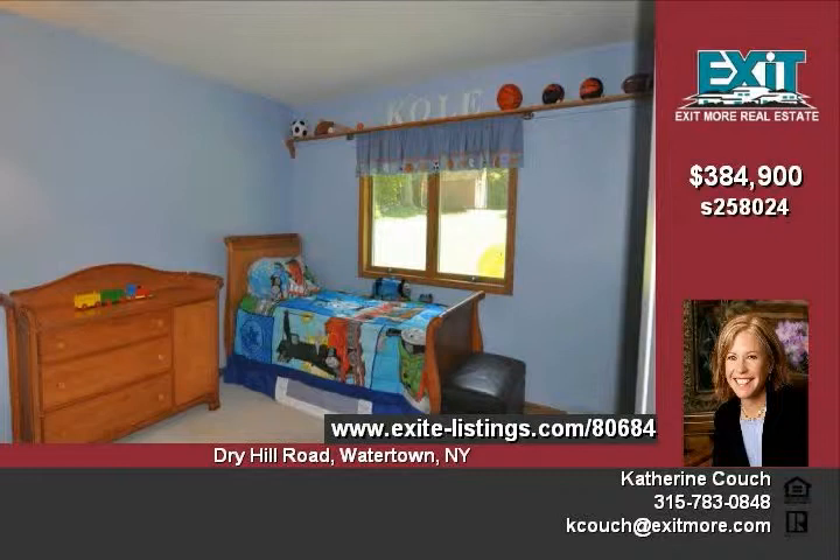The master suite on the second floor includes a window seat overlooking the Lake Ontario view. The completely finished basement adds another huge bedroom suite with full bath, a large game room with a custom barn gas wood stove, a workout room, and loads of additional storage.